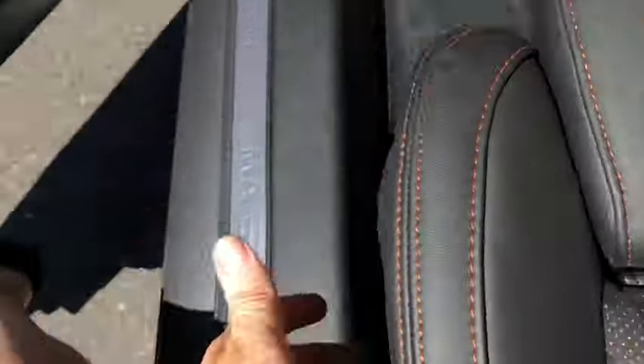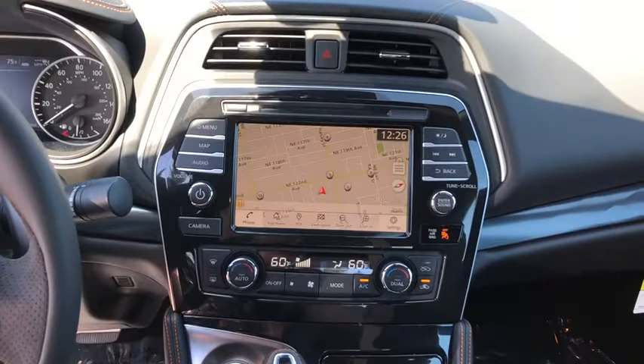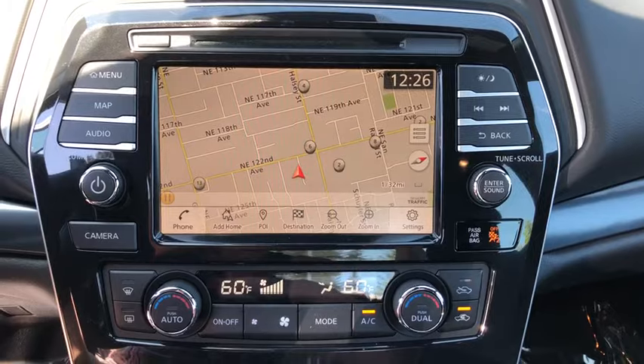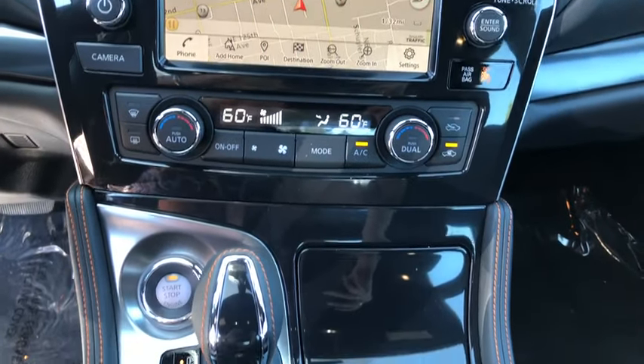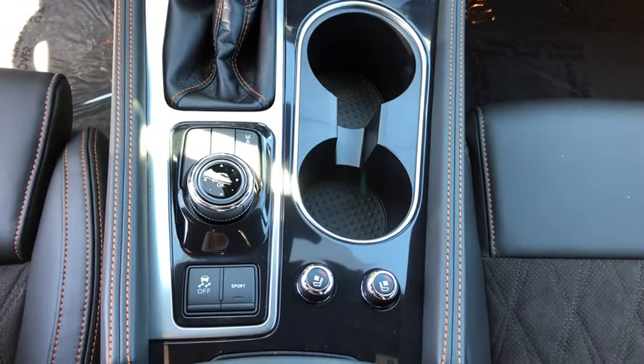Here are some of this vehicle's great options: backup camera, navigation system, steering wheel audio controls, power passenger seat, remote engine start, anti-lock braking system, traction control, stability control, keyless entry, leather wrapped steering wheel, Bluetooth, adjustable steering wheel.